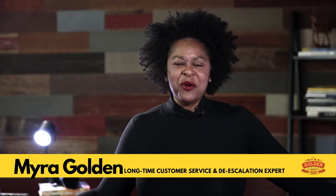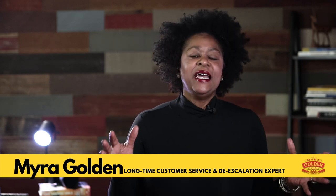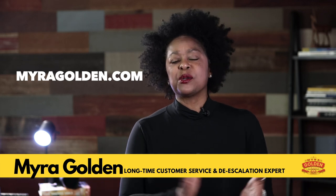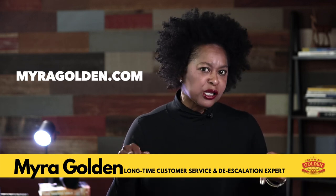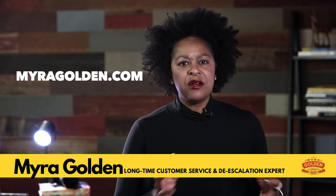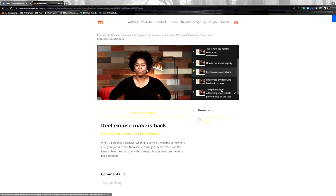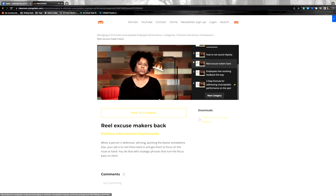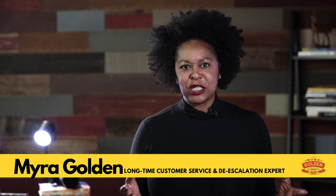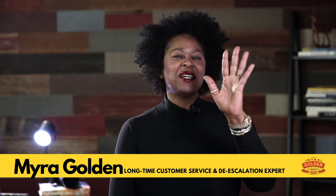Thank you for sitting down with me to discuss research that I found absolutely fascinating. If you find that you need more help on how to coach the most important soft skills for your customer support team, I invite you to check out the links in the description below or visit me at myragolden.com. I have a management training course called 'Managing to Eliminate Unacceptable Performance' — that might be a good fit if you have any hesitancy about addressing performance issues. Check out that course at myragolden.com, and I'll see you next time.